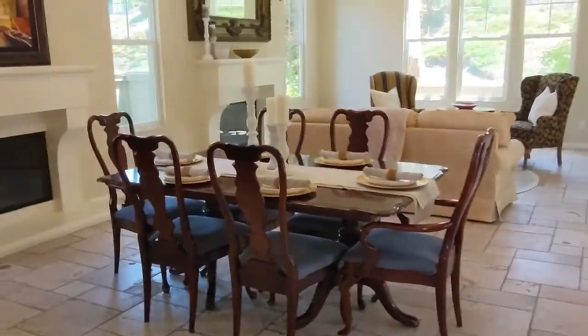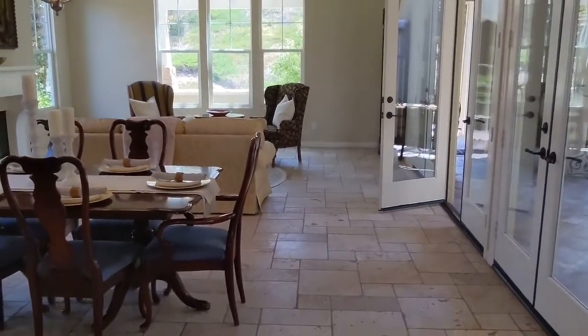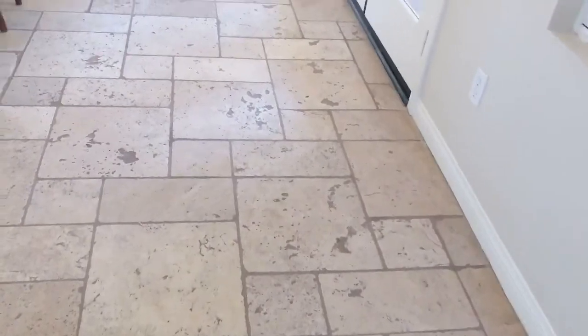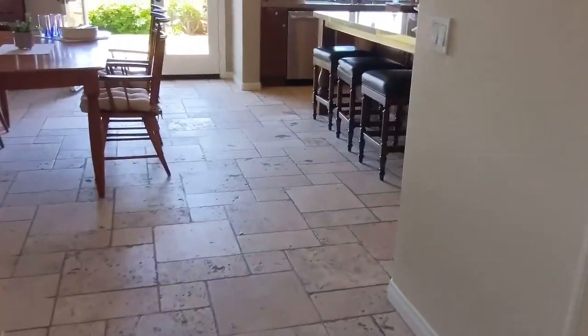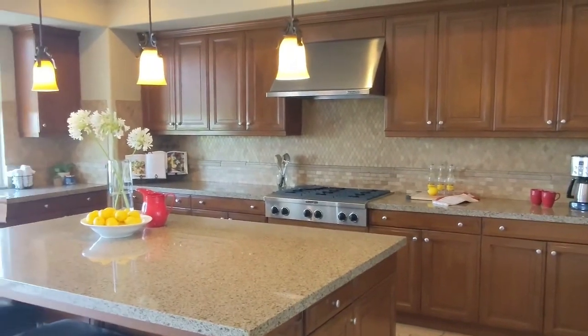To clear everything out, we have some of that rougher looking travertine, which is going to be a big turnoff for most people. This is the base grade kitchen.